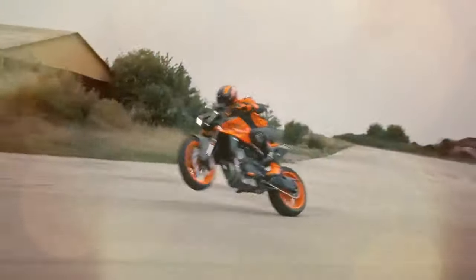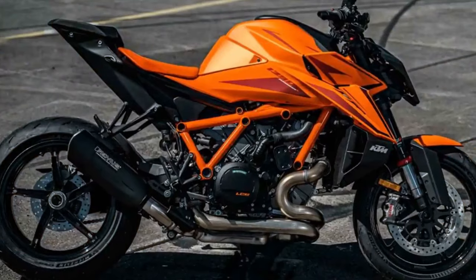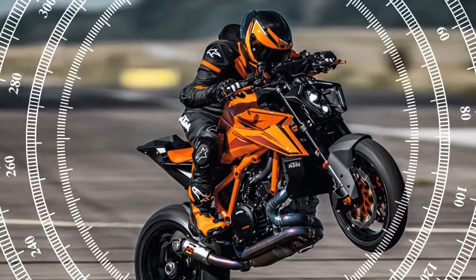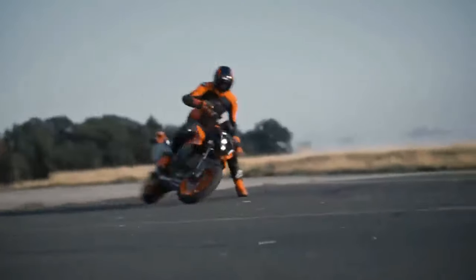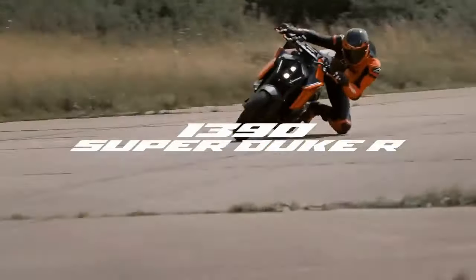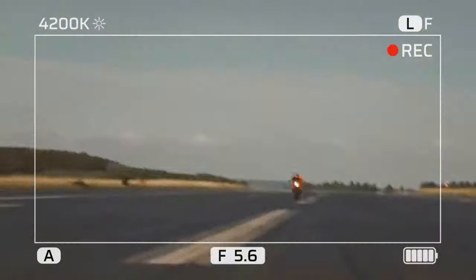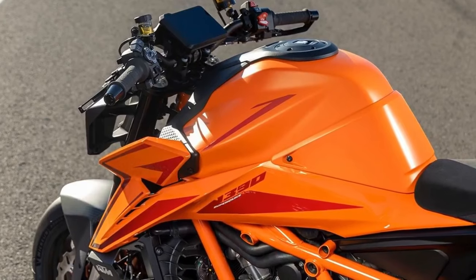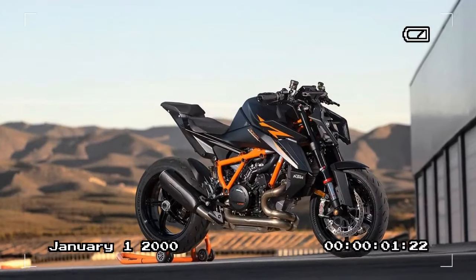The bike boasts an extensive rider aid package with preset rain, street, and sport modes as standard. With the optional tech pack, performance and track modes become available, allowing customization of traction control, engine brake control, and wheelie control. The anti-wheelie mode for 2024 offers five levels of adjustment, plus the option to turn it off completely. Information, including electronic settings, is displayed on a 5-inch TFT screen with a clear layout and user-friendly interface. However, it's regrettable that the switchgear from KTM's new 990 Duke hasn't been carried over, given the positive feedback received for its button layout.